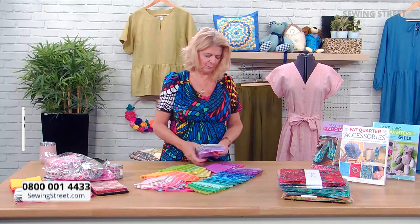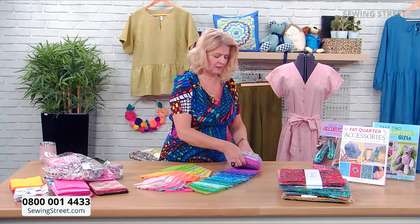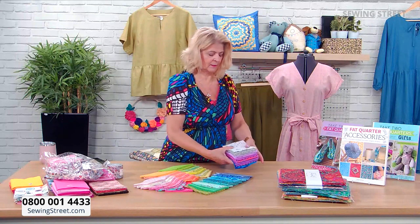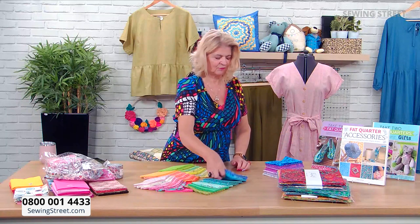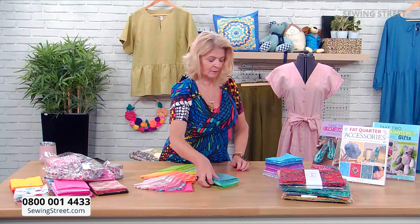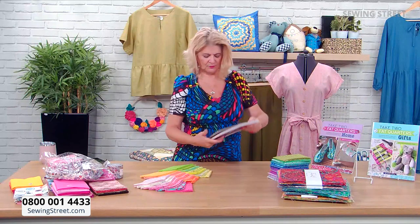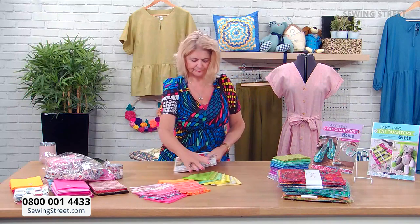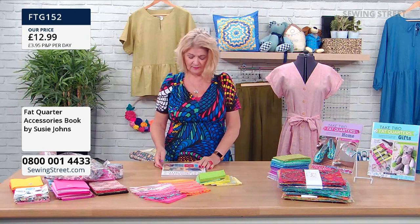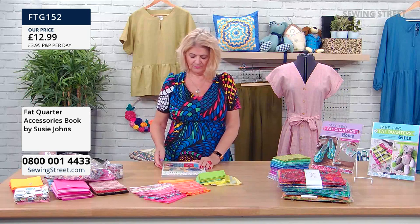Don't forget if you've popped this in your basket, do check out before you potentially lose it. Let's have a look at some of the books to give you ideas of what you can do with these. Fat Quarter Accessories — this is by Susie Johns.